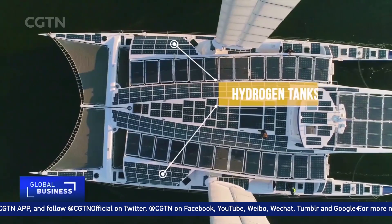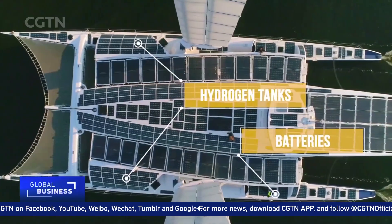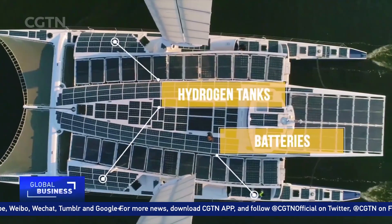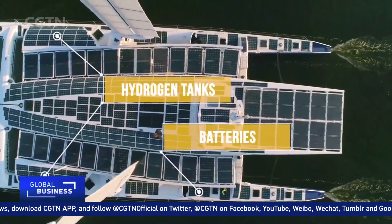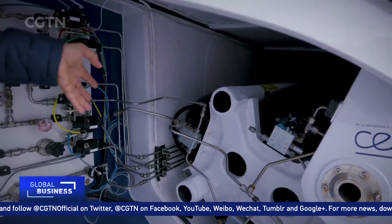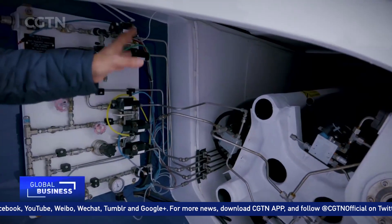On board, there are four tanks of hydrogen on either side and a set of 112 kW lithium-ion batteries that feed the electric motors. Another set of 18 kilowatt batteries power the facilities. With this energy we can sail with no wind, with no sun for about three days and three nights.